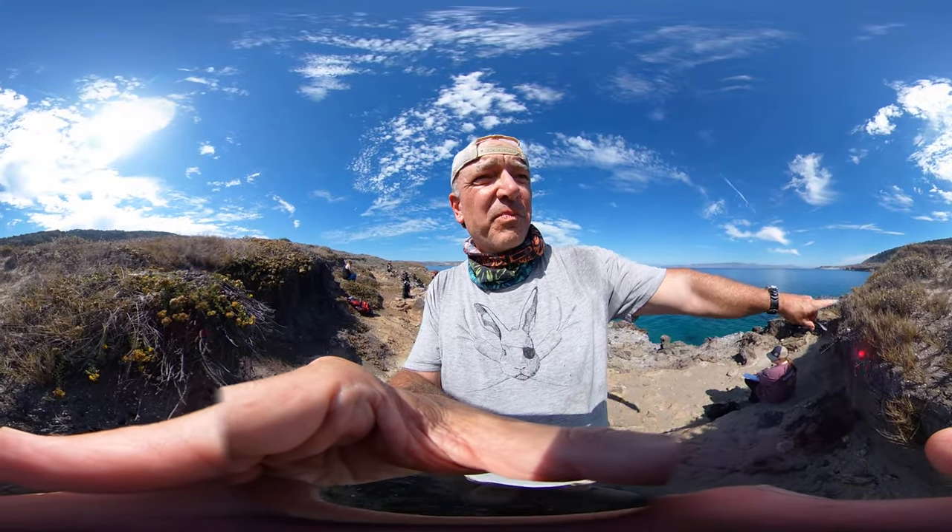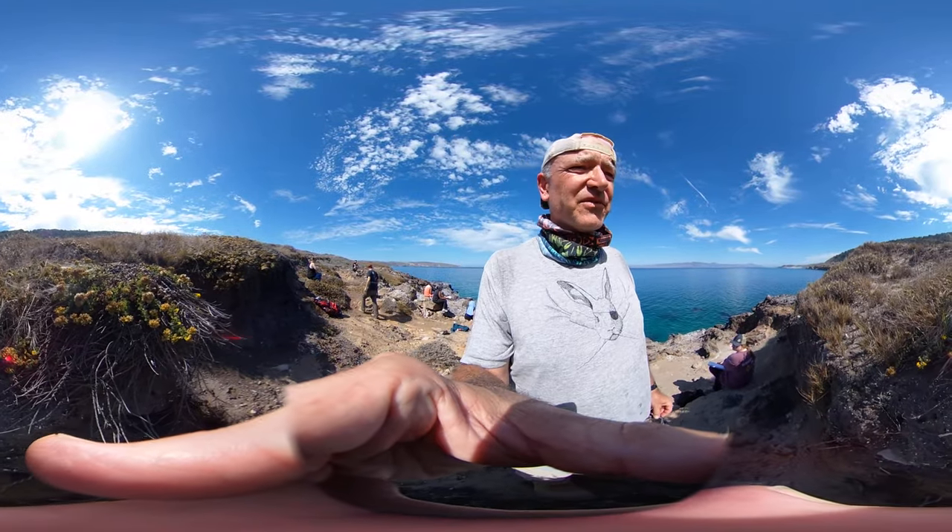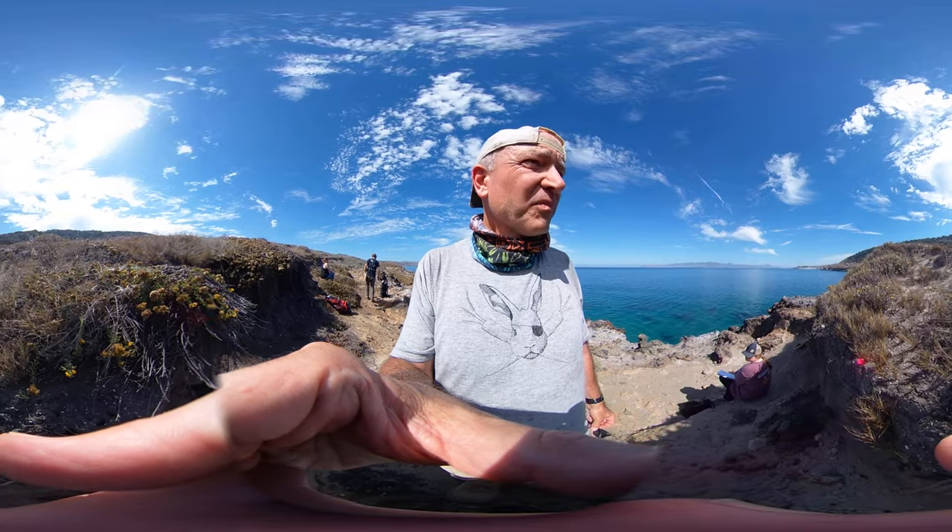For the most part, this bluff is very stable. We have grasses and forbs holding on. While there is erosion, it's not dramatic.